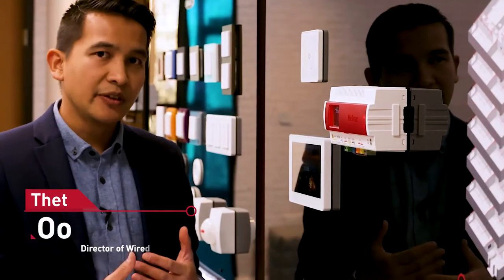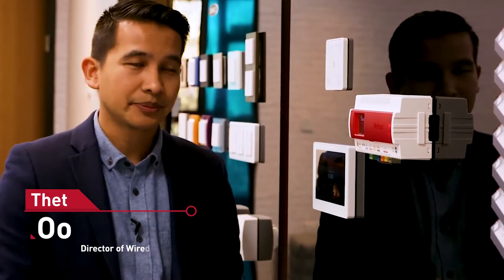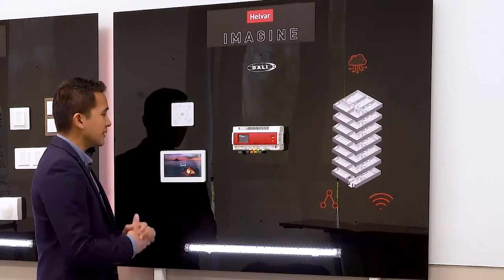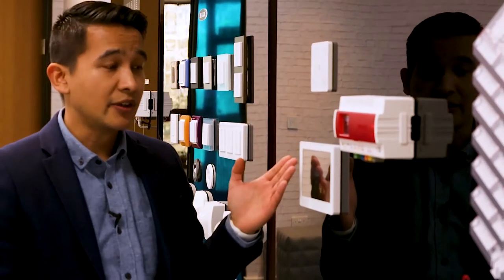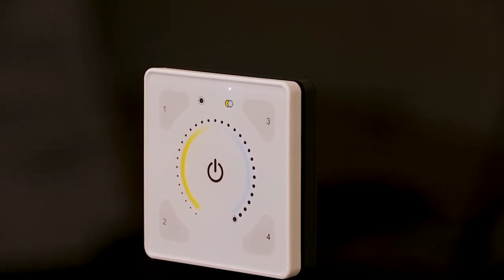I want to switch gears and talk about some of the high-end features and the intelligent smart building features that we have in the solution. These are two of our high-end user interfaces. This one is called Illustrious. Both are actually capacitive touch, and the Illustrious has a fixed display where you have four configurable buttons on the corners and one in the middle, and this is mainly for scene recall.